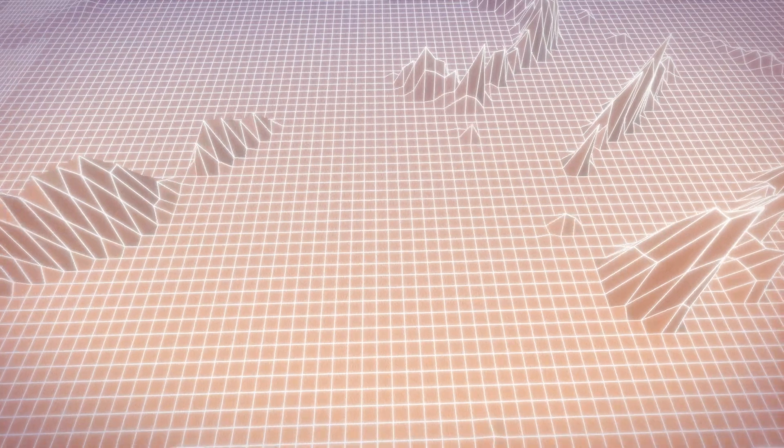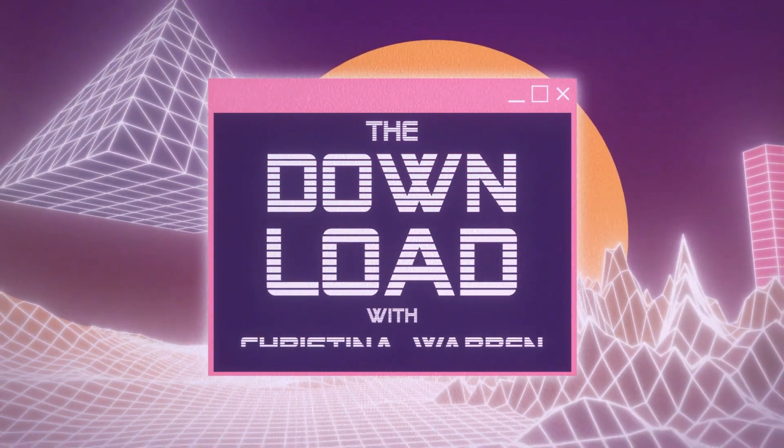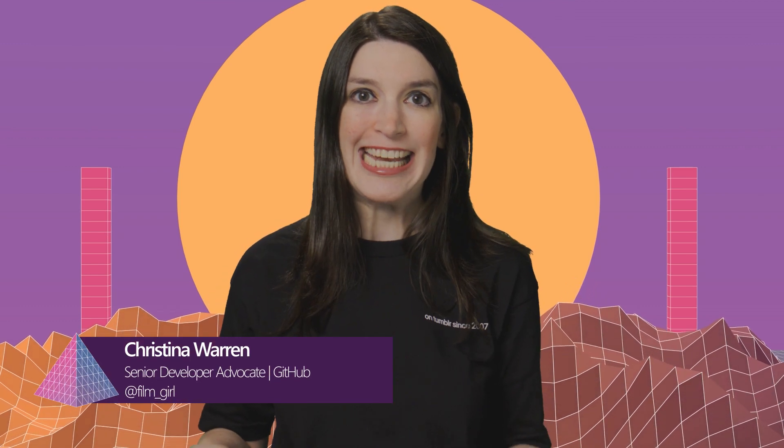Cool Commodore 64 hacks, GitHub open-sourced its database adapter for Rails, Cemu goes open-source, and a Unix legend continues to give back — all that and more on this episode of The Download. Welcome back to another episode of The Download. I'm your host, Christina Warren, Senior Developer Advocate at GitHub, and this is the show where we cover the latest developer news and open-source projects.